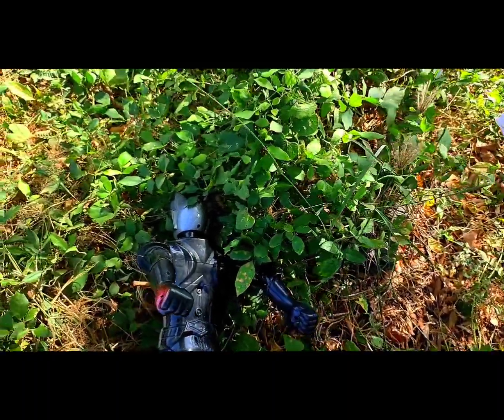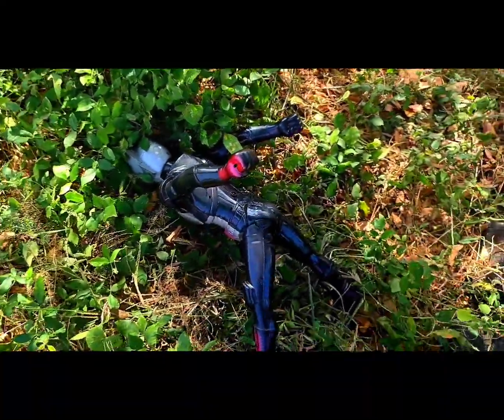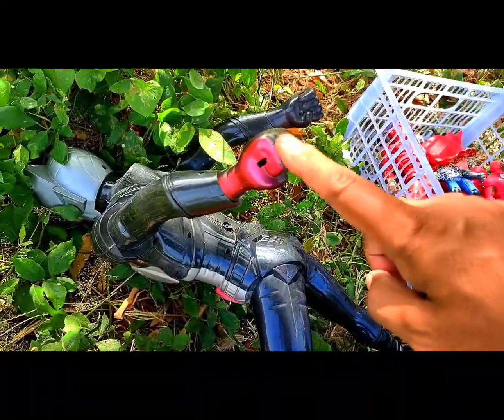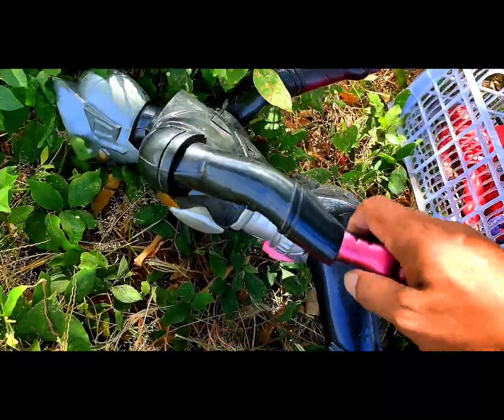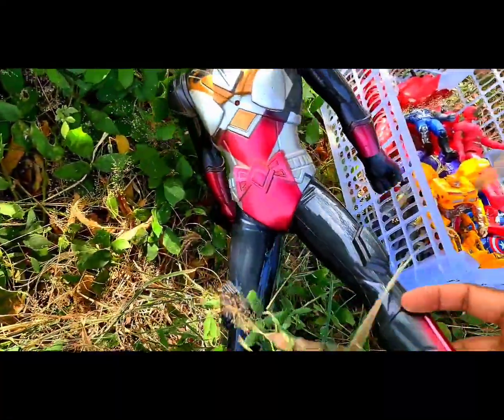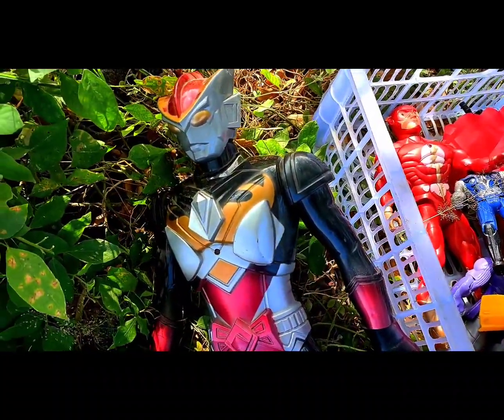What is that? I know this is Ultraman! So long size, and this is black color.